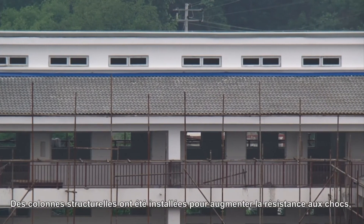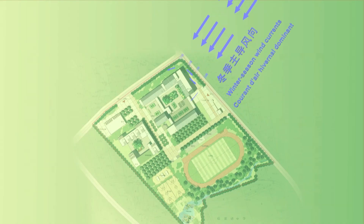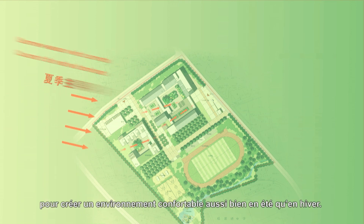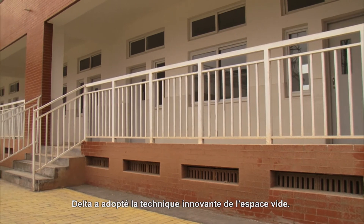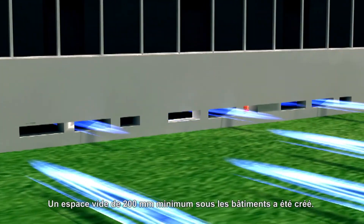Structural columns were also utilized to reinforce the shock strength when vibrations come from different directions. The space layout of the main structure of the campus provides natural ventilation for the building, which is sufficient to create a relatively comfortable environment during winter and summer. In consideration of Sichuan's hot and humid climate, Delta adopted the innovative technique of creating 200 millimeters of empty space under the buildings.